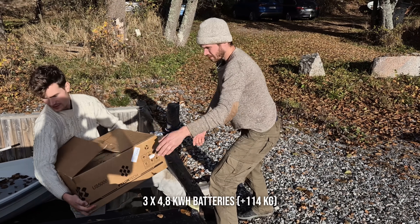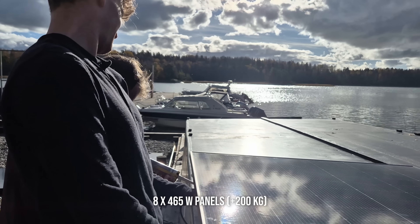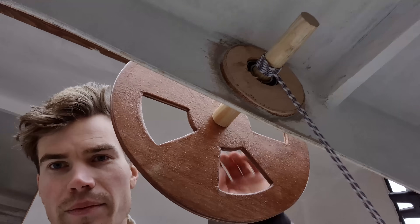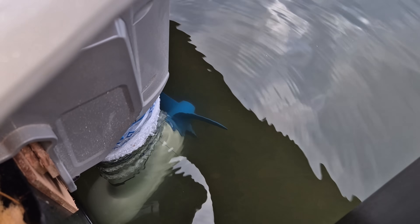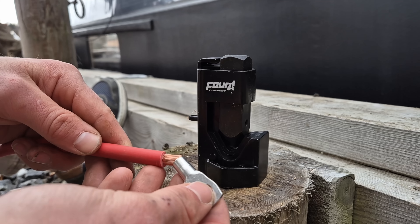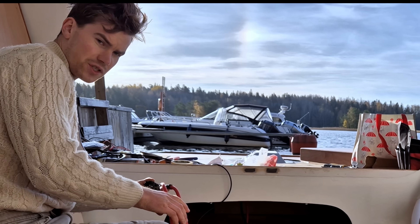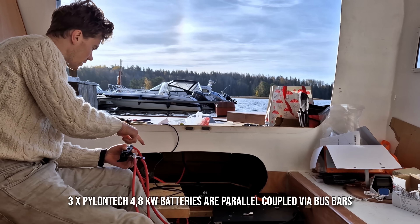We start by putting the batteries inside — they weigh 38 kilos each. Here is my primitive yet highly functional steering mechanism. It's not that beautiful, but it definitely works. I've educated myself into being an electrician and we have the parallel coupling for the batteries going into the engine through the bus bar.